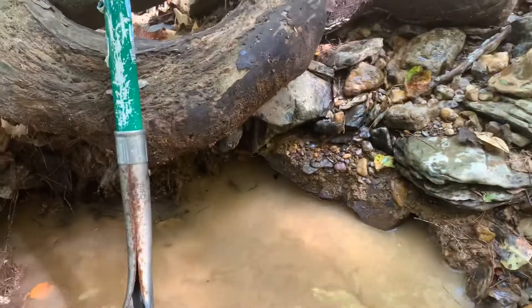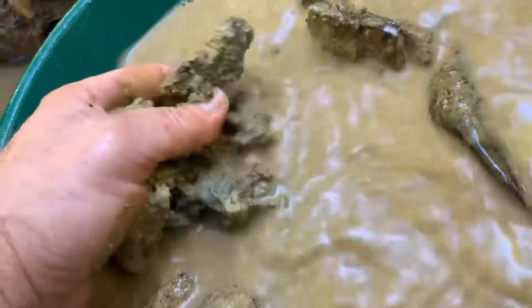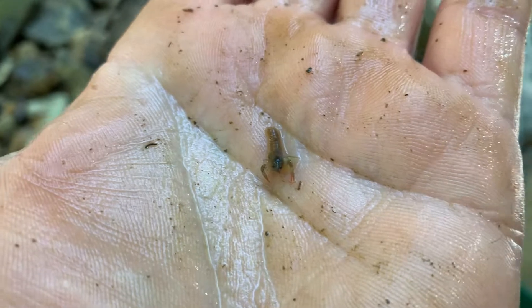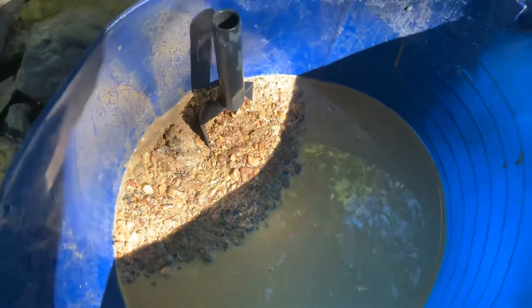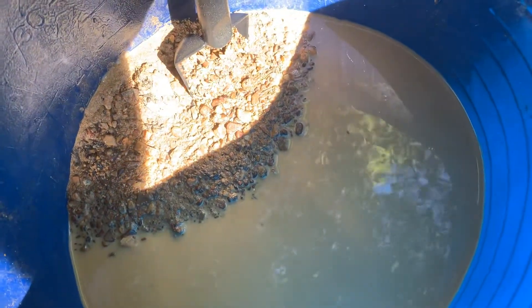All right, I'm digging right here and this is what just came out — nice good-looking clay material. Found this little guy right here; he didn't make it through the classifier. This is definitely some different-looking material — had a lot of clay bits, clay balls, rocks of stuff. We're gonna run it through the sluice and see what we get.